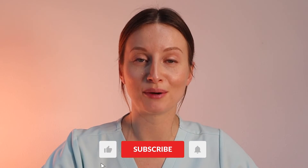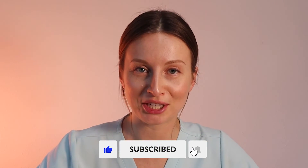If you guys find this video helpful, make sure to give it a thumbs up and subscribe to my channel for more videos like this. I appreciate your support.